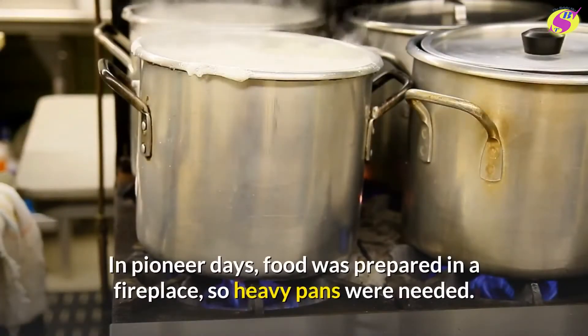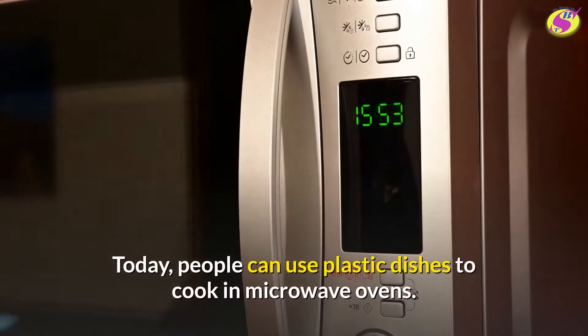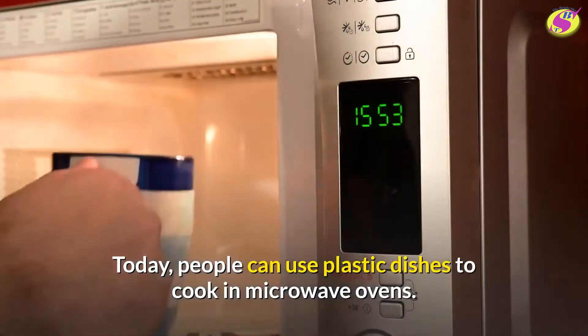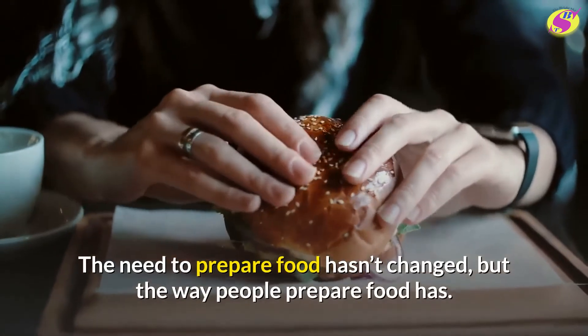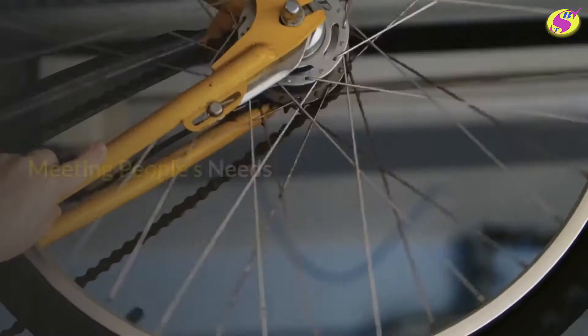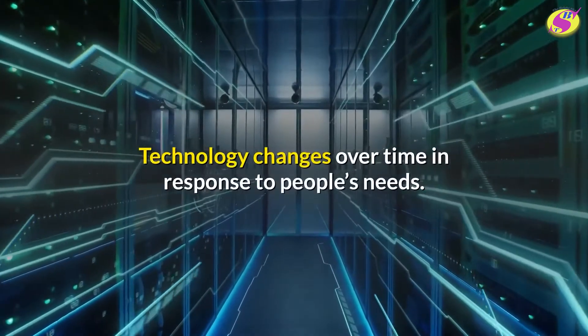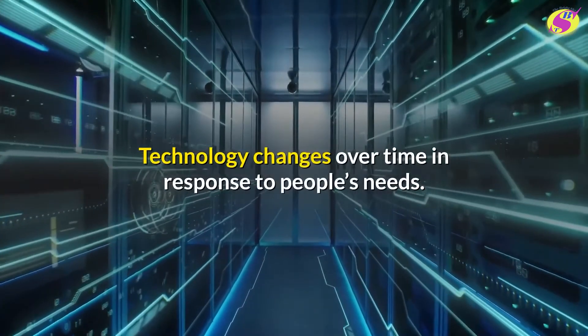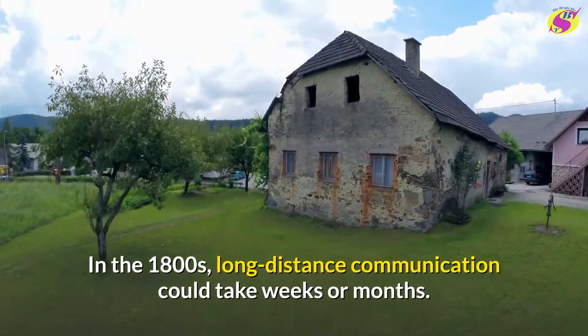In pioneer days, food was prepared in a fireplace, so heavy pans were needed. Today, people can use plastic dishes to cook in microwave ovens. The need to prepare food hasn't changed, but the way people prepare food has. Technology changes over time in response to people's needs.